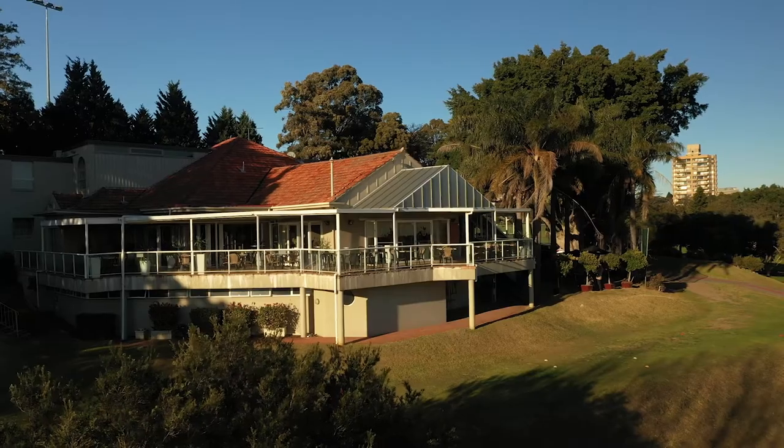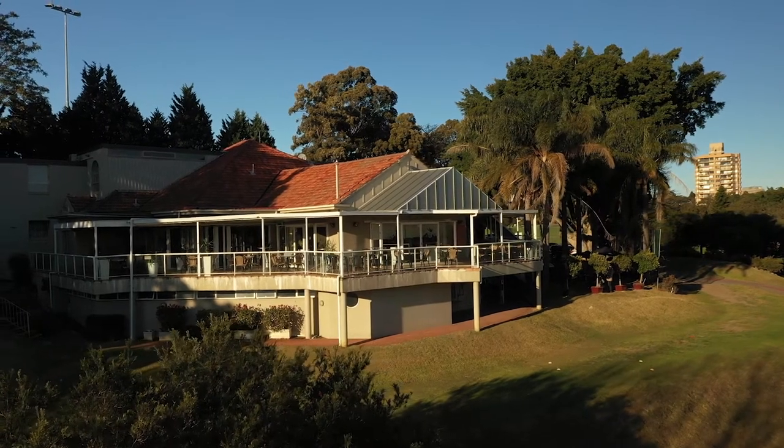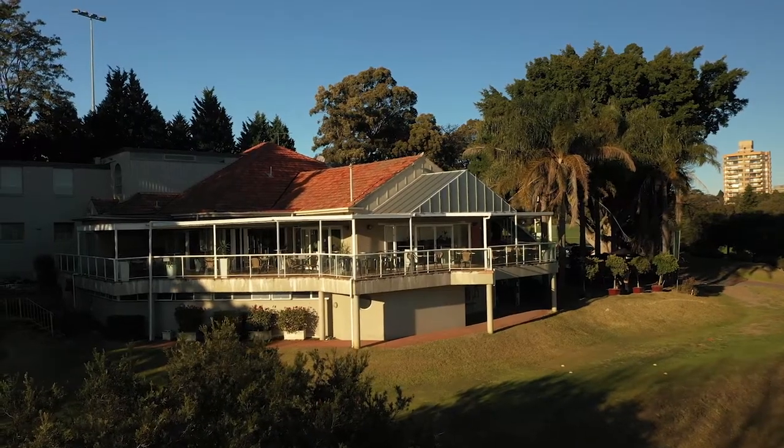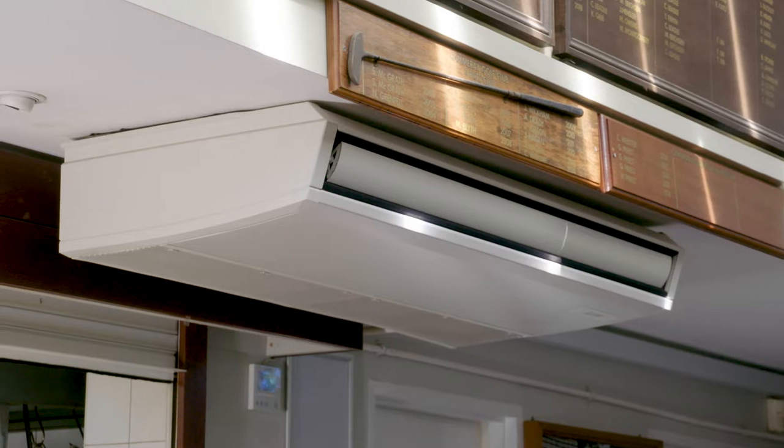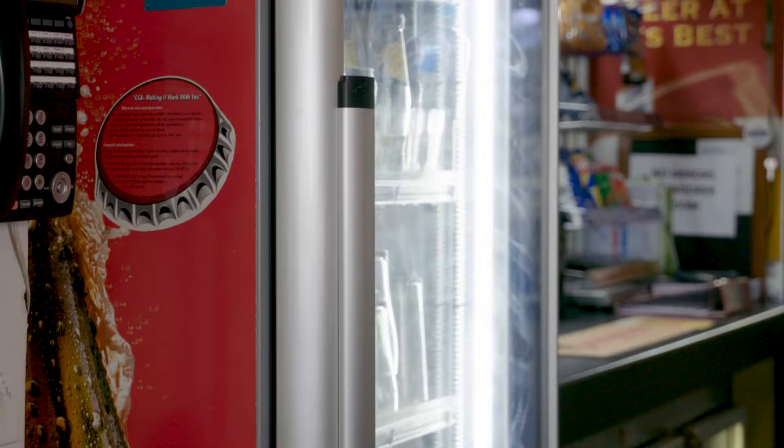Camaray Golf Club is one of the oldest golf clubs in New South Wales. The energy usage at Camaray Golf Club is quite significant. We have a large need for electricity usage, air conditioning to keep the facilities cool and warm, and a lot of refrigeration and cooling for beverages and food.